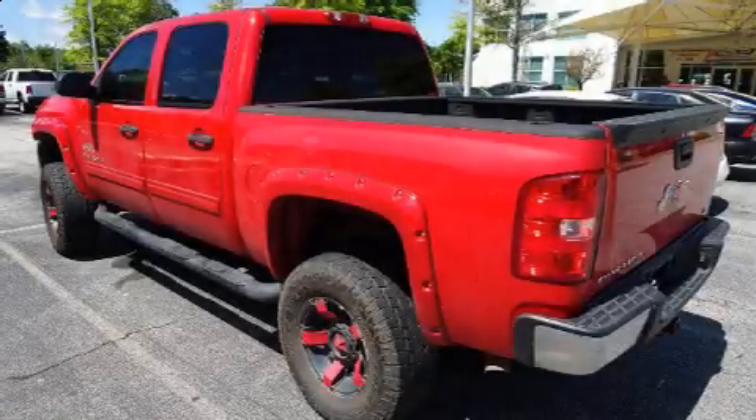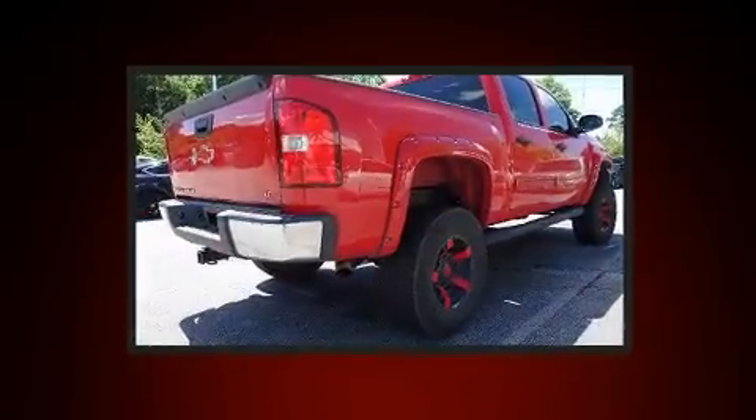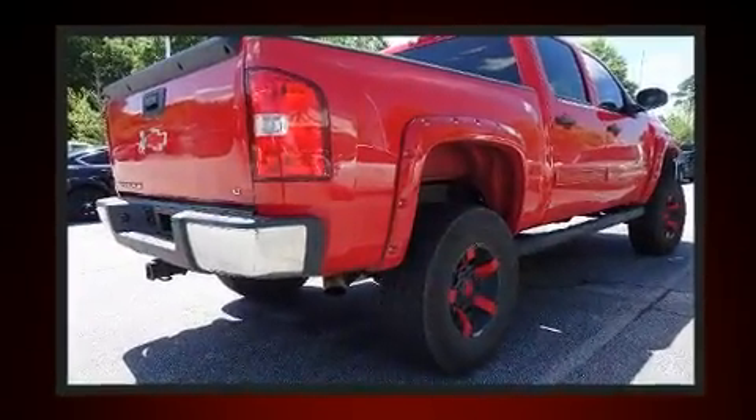Here's a great deal on a 2013 Chevrolet Silverado 1500. It features four-wheel drive capabilities, a durable automatic transmission, and a powerful eight-cylinder engine.